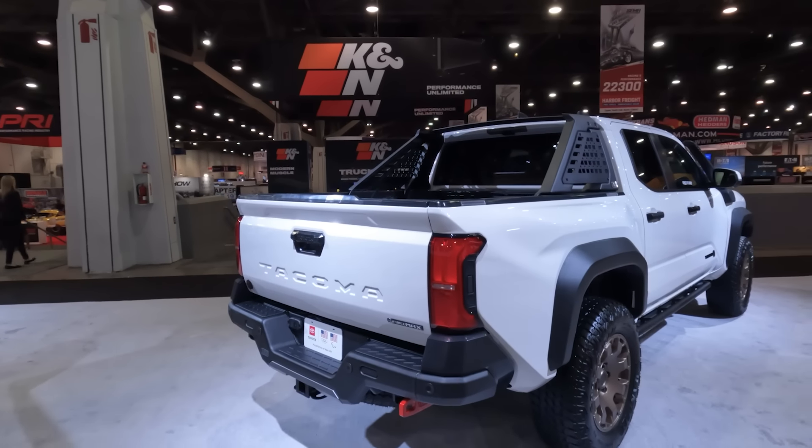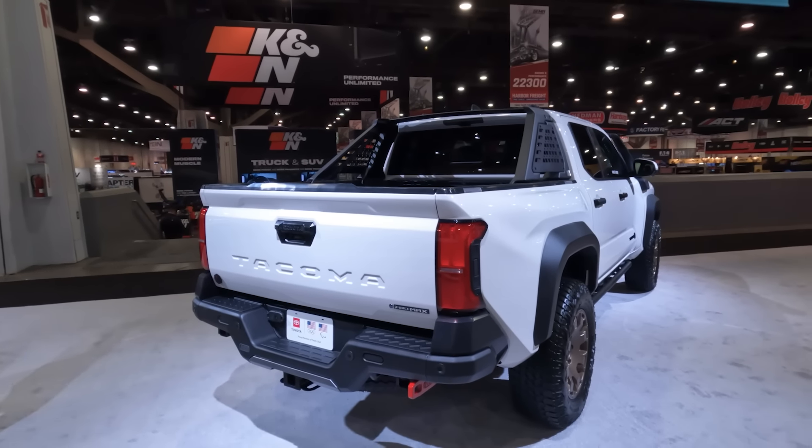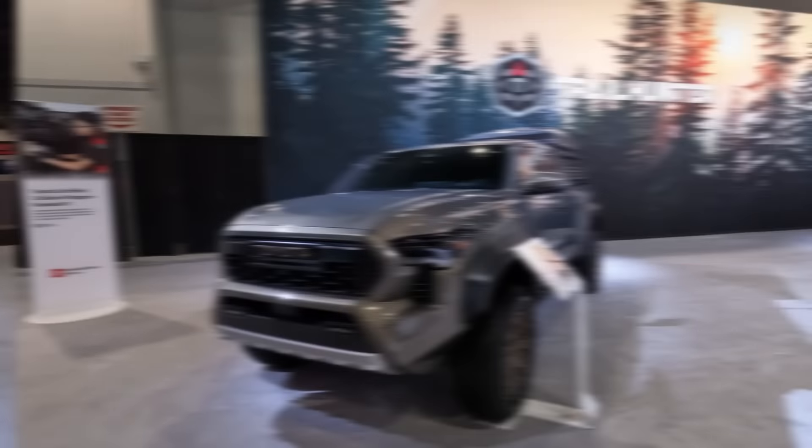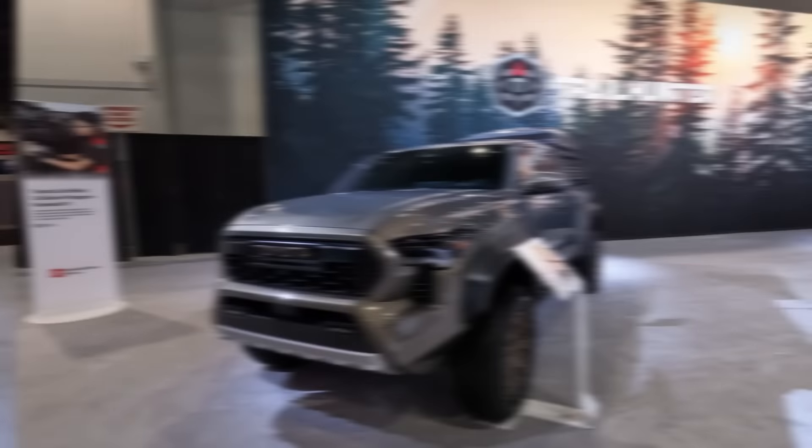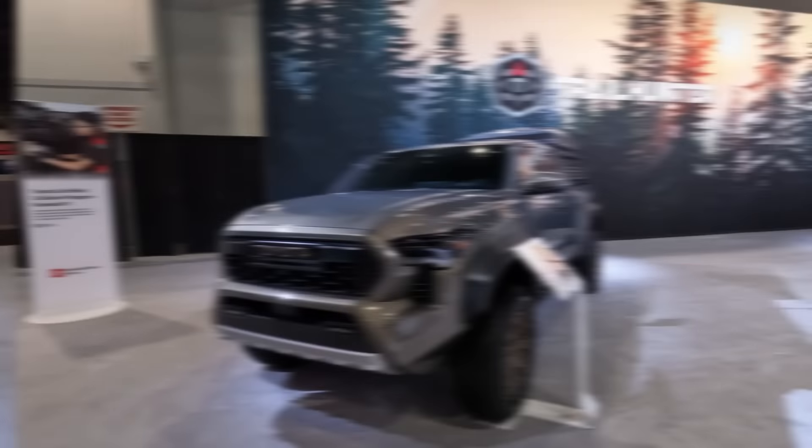It really comes down to what is outfitted on this. You have a bronze 18-inch wheel, a Goodyear Wrangler tire, the over fender, a set of rock sliders on the side, and an ARB chase rack on the back. This thing is absolutely beautiful in this white color. And of course, you have the iForce Max motor.